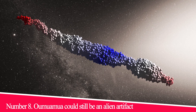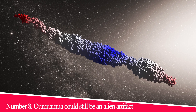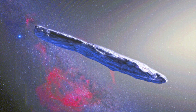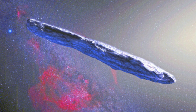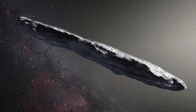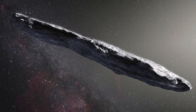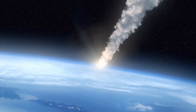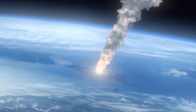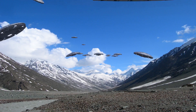Number 8: Oumuamua could still be an alien artifact. Two years ago, scientists spotted a cigar-shaped object hurtling through the solar system. Dubbed Oumuamua, the entity is considered by most to be an astronomical comet thrown out from around another star. Harvard University astrophysicist Avi Loeb proposed that, instead of a comet, the interstellar visitor could have been an alien probe pushed by a light sail.